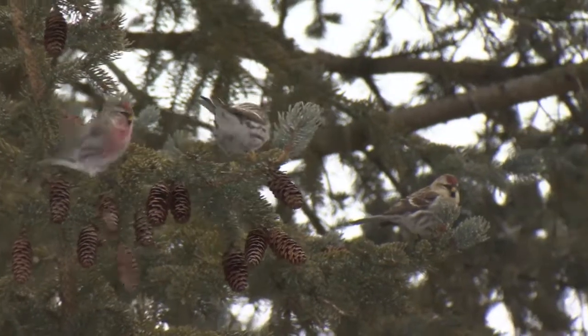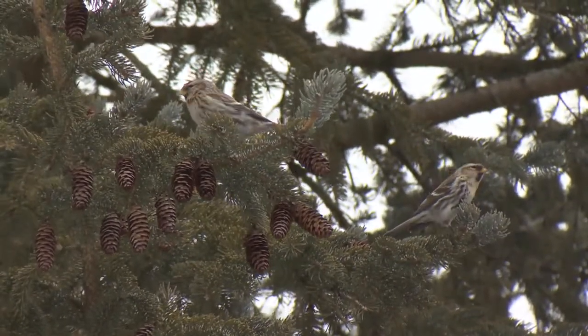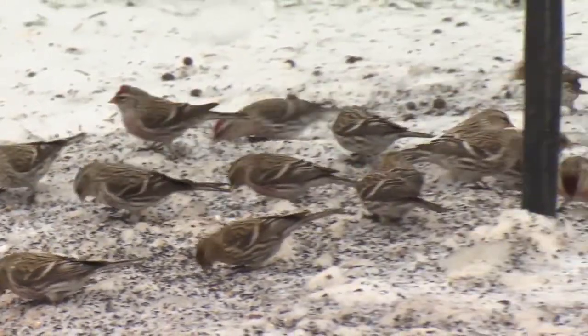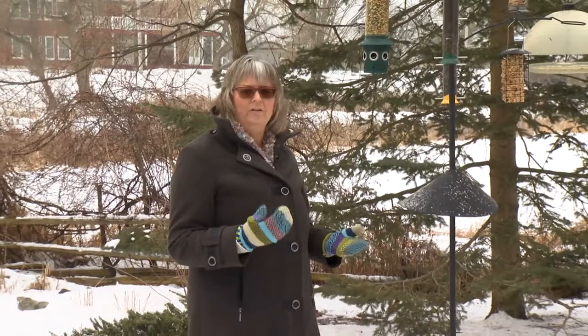The coniferous trees, they like to hide in when it's cold. Also in the spruce, there's little cones and there's actually seeds inside the cones for little spruce trees. And the siskins, the finches, all of those little guys, they love to eat those seeds. So the more variety you can have in your garden, the better. Lots of coniferous trees for the winter and then you'll have lots of different birds.